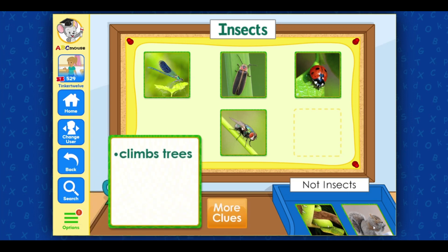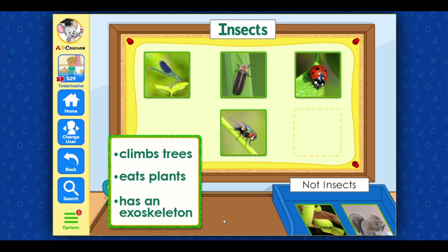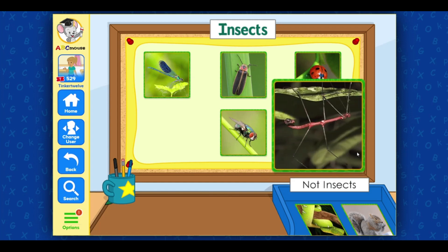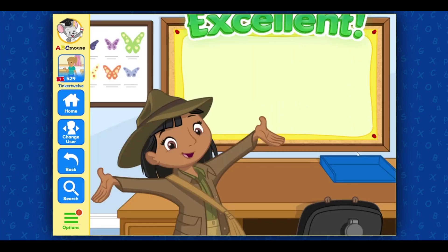This animal climbs trees. Good idea! Let's get another clue. This animal eats plants. Good idea! Let's get another clue. This animal has an exoskeleton. This animal is a walking stick. Walking sticks are insects, so this goes with the insect pictures. Nice going! Excellent!